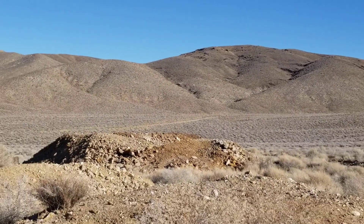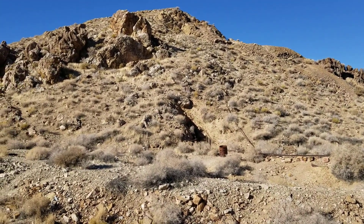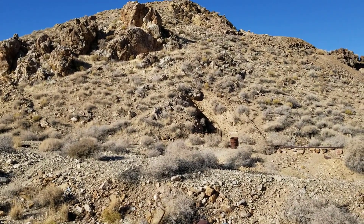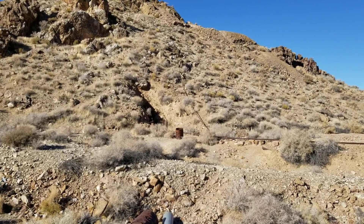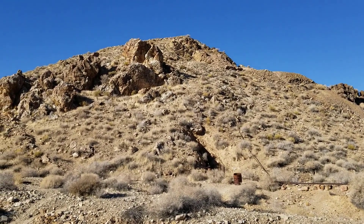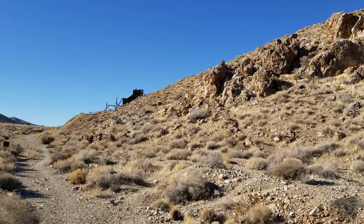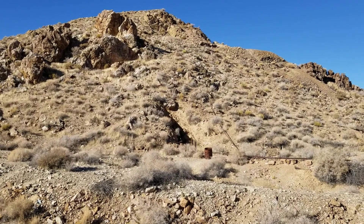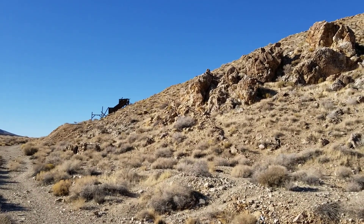Let me read this interpretive sign for some additional information. Gold from the Eureka Mine sustained Pete Augurberry for 40 years. Historians estimate that Augurberry extracted about $175,000 worth of gold, then valued at $20 per ounce, and he extracted this gold from Providence Ridge. So this up here must be Providence Ridge, with the Cashier Mill on the ridge and the Eureka Mine tunneling under it.